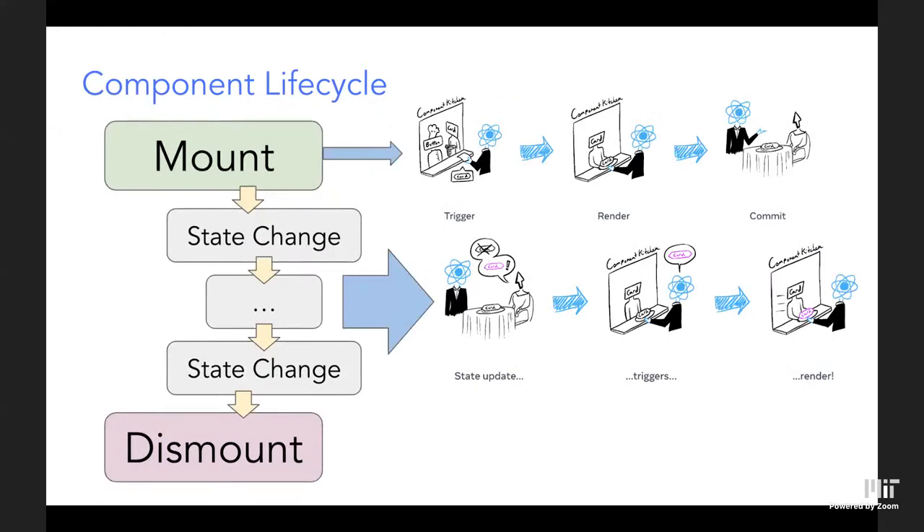The component lifecycle: 'mount' is when the component first loads onto the page — opening Facebook.com, for example. Mount triggers React to render everything. If something changes — like you like a post and the number of likes state changes — that triggers a new render of that component, updating what you see. Anytime state or props change, React re-renders that component and all its children.